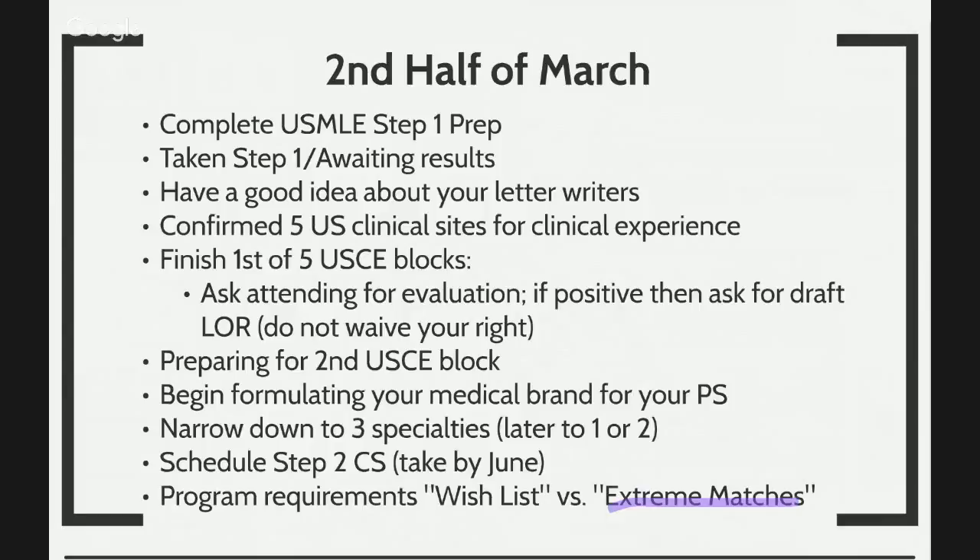That's one of the reasons why AmeriClerkships is there. We have a great relationship with Kaplan, and many of you who are Kaplan Complete Preps are entitled to up to eight weeks of U.S. clinical experiences. But it's not just about clinicals — it's about getting you ready, working together with your medical advisors so that you can have a complete residency application. Once you get up to five clinical sites in mind, you want to start and preferably finish the first of your five U.S. clinical blocks in the month of March.